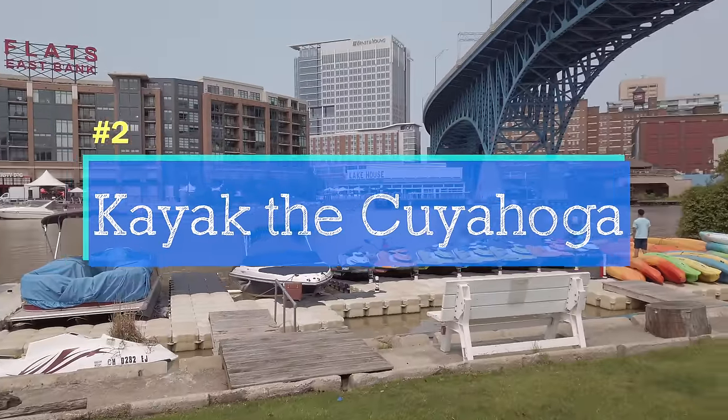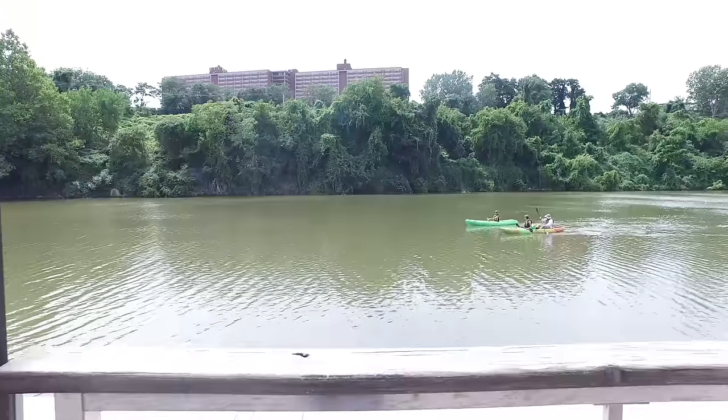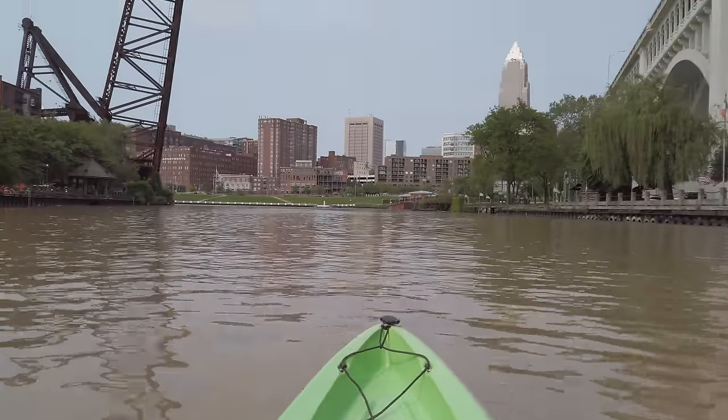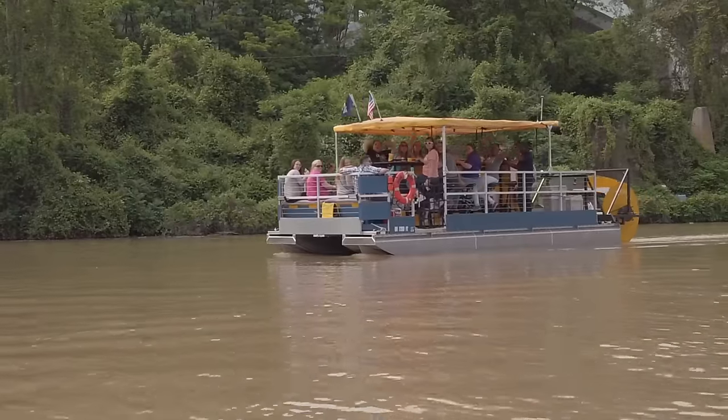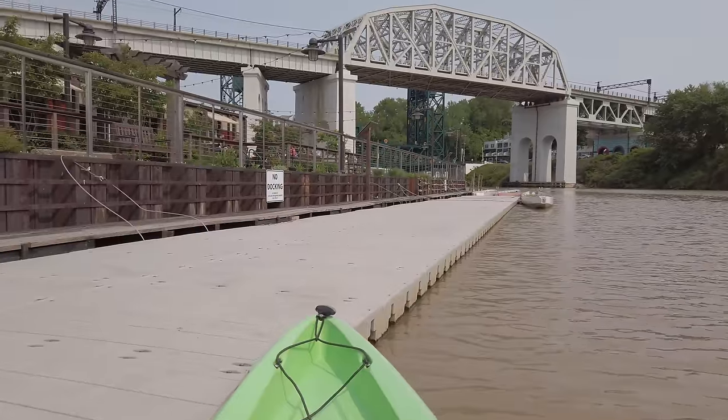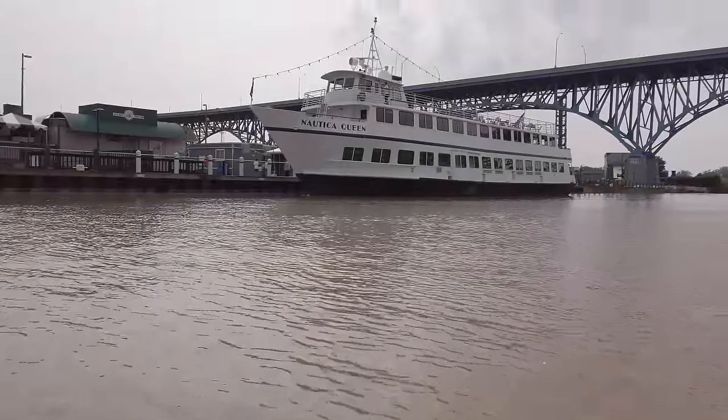Let's talk about kayaking on the Cuyahoga River — yes, that river. Great Lakes Water Sports and the Flats rent single and double kayaks. We're talking $25 or $30 an hour to explore the river at your own pace. You can get some really unique views of the city. This is a great way to explore and get some exercise.